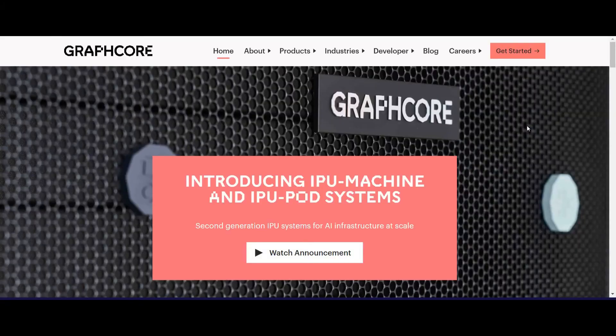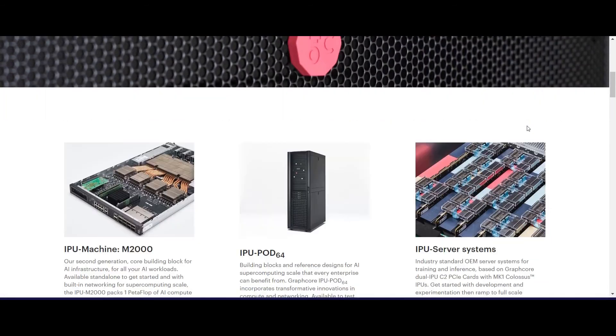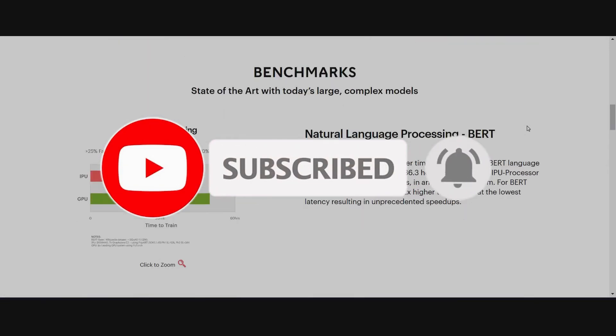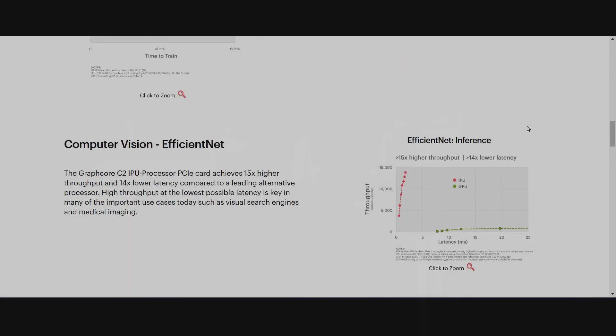What do you think about British chip designer Graphcore and NVIDIA? Let me know your thoughts down in the comment section, and don't forget to subscribe to the channel and press the bell icon to get instant video notifications.